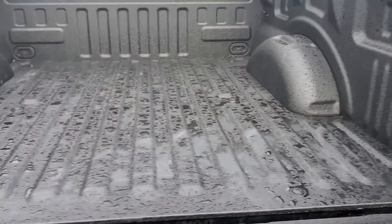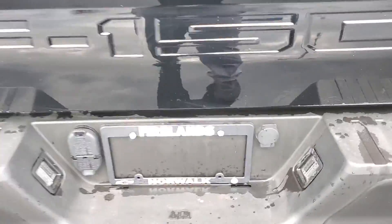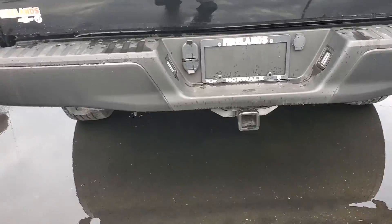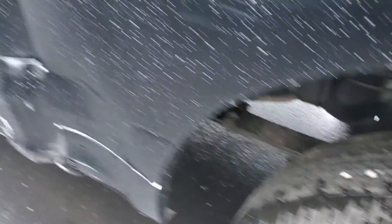It has a reverse camera, spray-in bed liner, cable connects, and a tow hitch. Great tires on this bad boy.